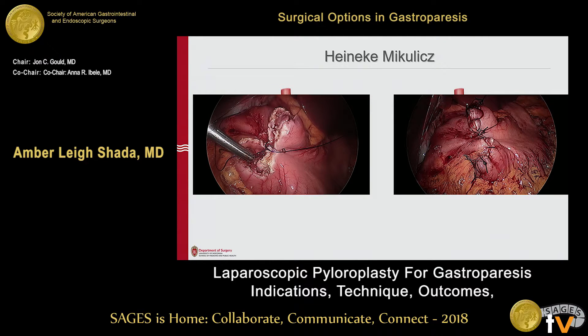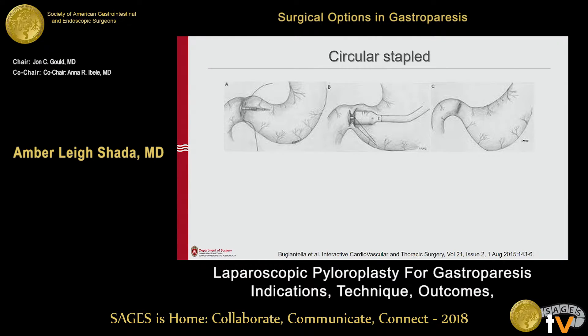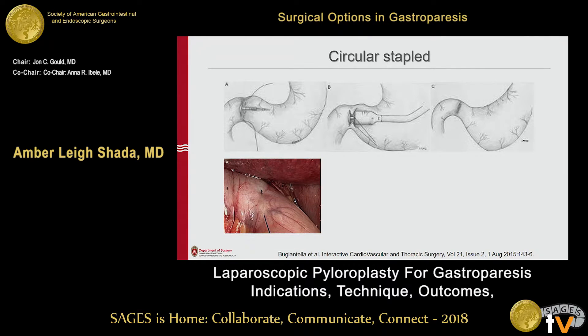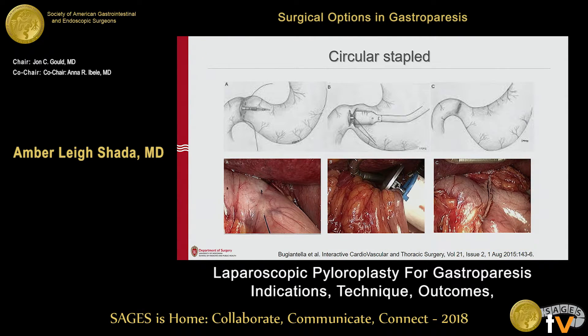I tend to take bigger bites as I come up to avoid a dog ear being formed on the inside of the closure. After pyloroplasty, I do leak tests with methylene blue or with air. Circular stapled is another good way to do a pyloroplasty — you take a circular stapler, make a couple of purse-string sutures to grab the pylorus, invaginate it onto the circular stapler, fire, and you've got a nice pyloroplasty. It's a bit higher cost because of the stapler, but still a viable option.